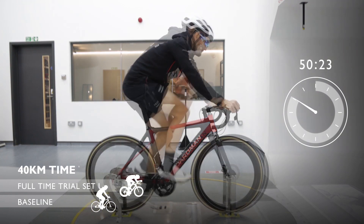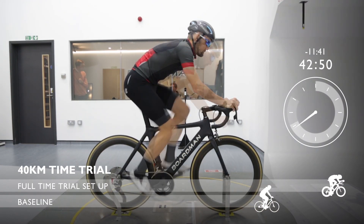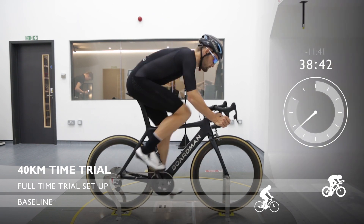Overall, the total improvement from that setup we started with is almost 12 minutes over 40km. In a sport where every second counts, this is why it pays to pull your socks up.